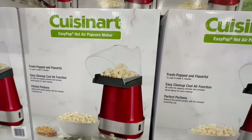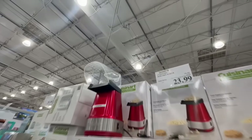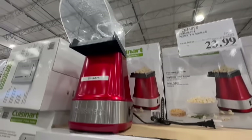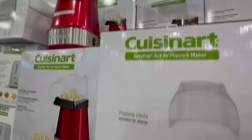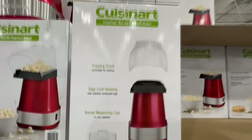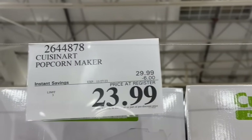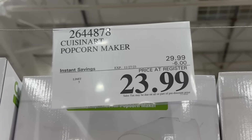The holidays are quickly approaching, and usually in our family get-together during Christmas time everyone plays the white elephant game, so I was thinking this would make a great gift for that. This one's normally priced at $30, but given that it is part of a sale, the price comes down to $23.99. They have it on display — it's pretty small, but you just put the popcorn kernels in there and you get popcorn. This one has $6 off all the way through November 27th.